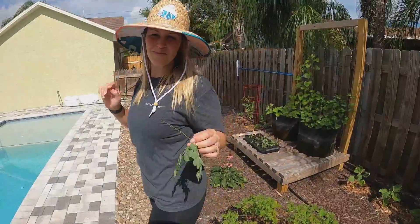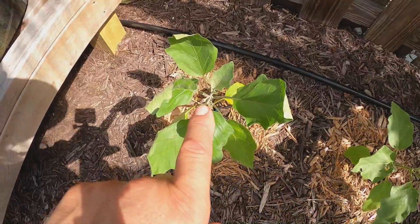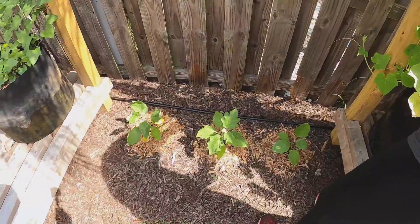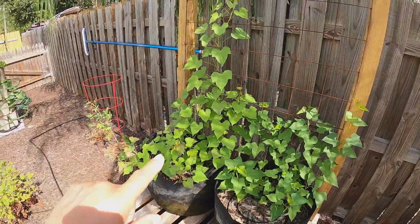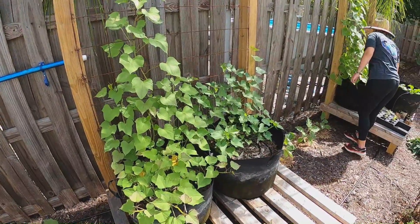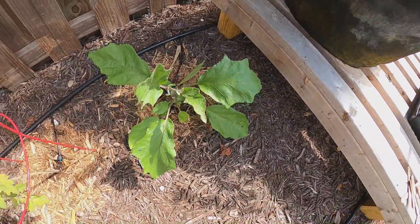Here we have the Black Beauty eggplants — they're coming along and have developed some buds. Initially this one had some buds but they fell off, so we're going to do what Nicole mentioned earlier and give them more blossom feed and more water. Over here our sweet potatoes are taking off and doing pretty good. It'll be about a month and a half to see how they're doing — they've been in the ground for a while but they need several more weeks. Another Black Beauty eggplant here hasn't had any blossoms yet.